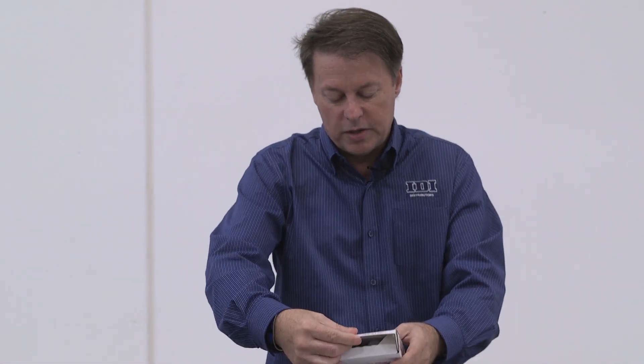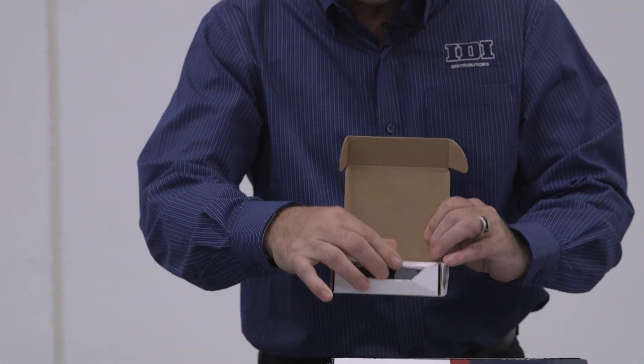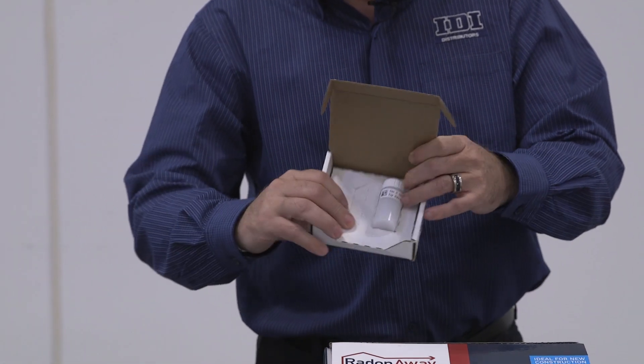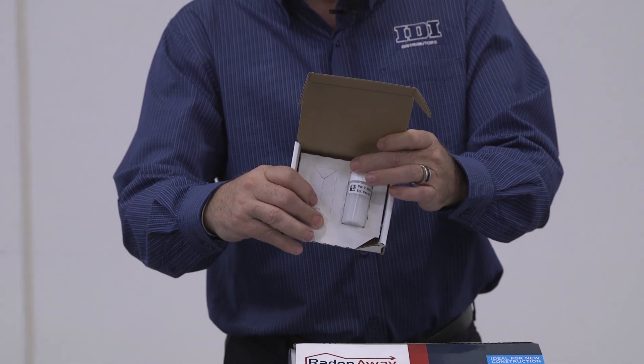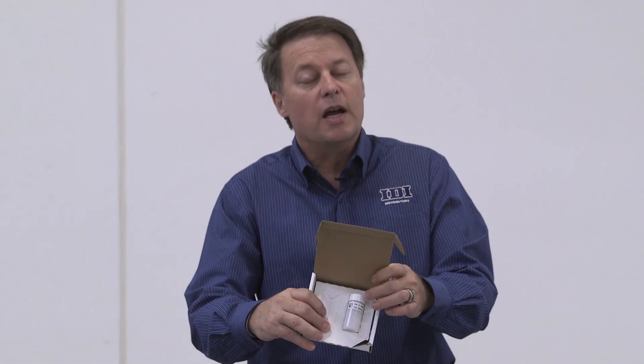I'm going to pop this open and show you what's inside. You're going to see a tube. You take the top off of that, and inside it's going to pick up all of that radon, store it, and then this goes off to the testing facility.